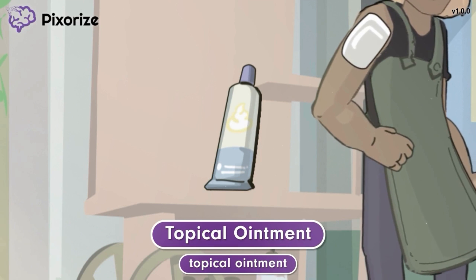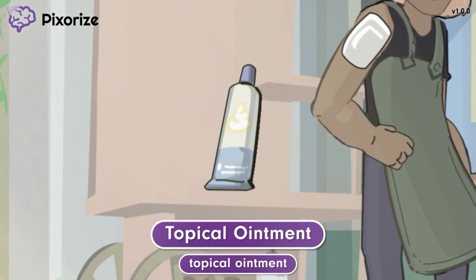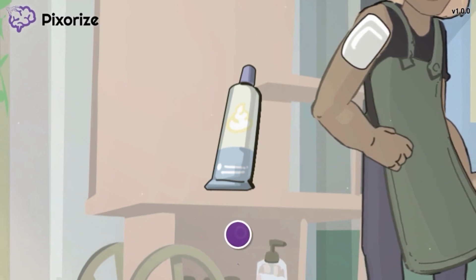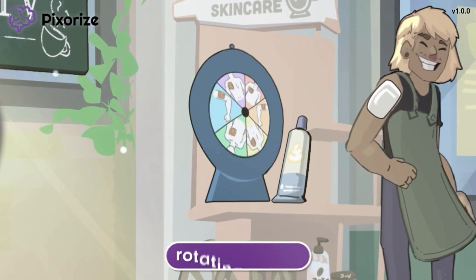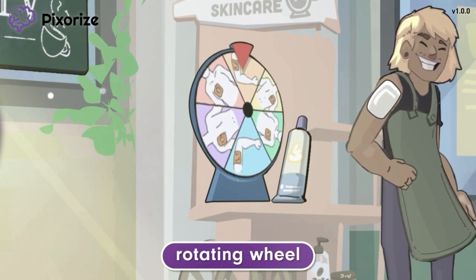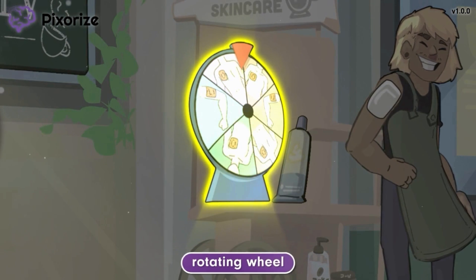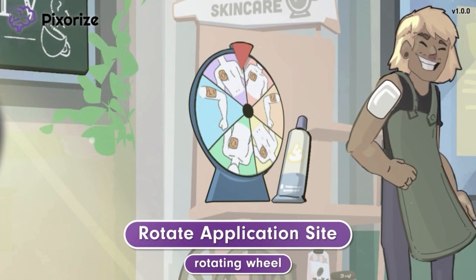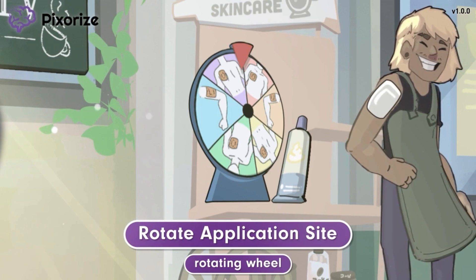Because they are absorbed slowly, the transdermal patch and the topical ointment aren't effective in treating acute chest pain. The man is giving out samples of his products and brought a rotating wheel — spin the wheel to see where to place your new nitro patch. Use this rotating wheel to help you remember to rotate application sites. This means that the patch or ointment should be placed on the skin in a different spot with each application, which will help prevent skin irritation.